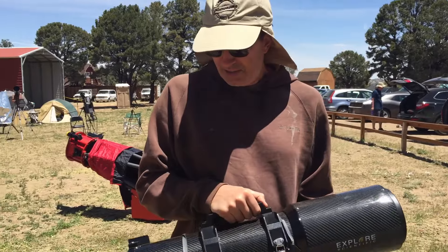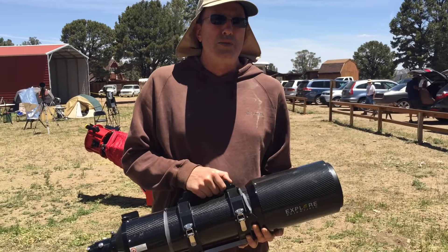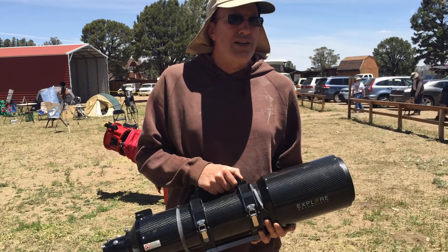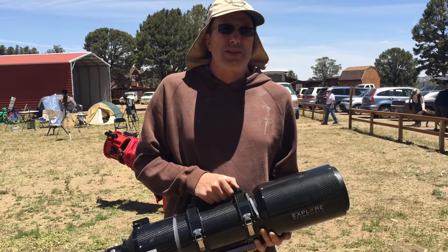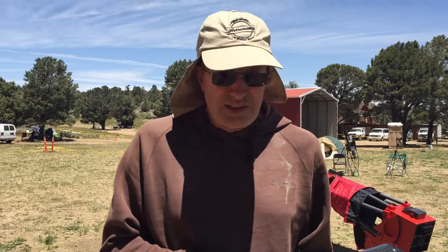Things that I like about this scope: it's carbon fiber, which means it's light, so you can get away with a slightly lighter mount. I got the Celestron AVX mount and it works very well with this telescope.